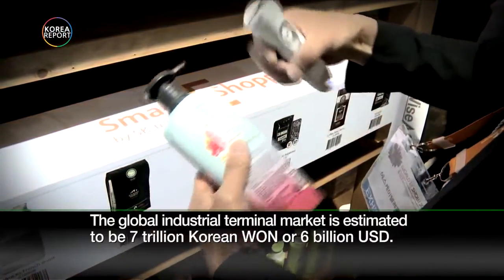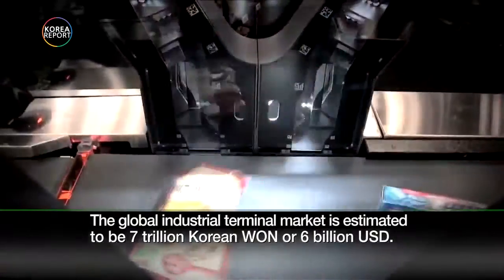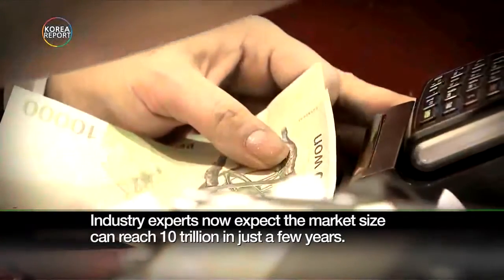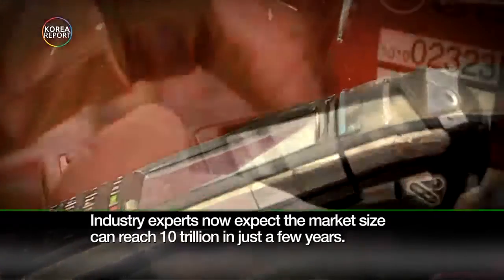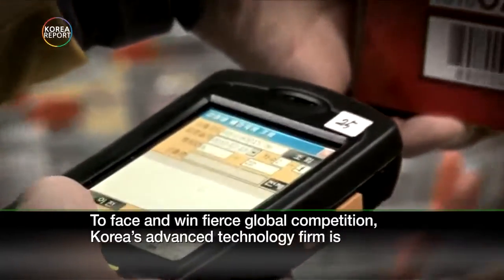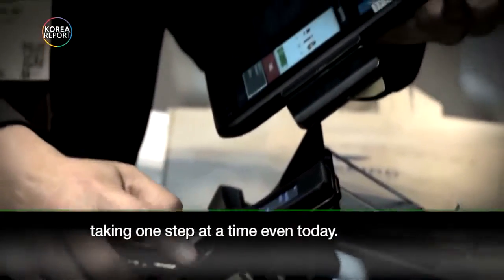The global industrial terminal market is estimated to be 7 trillion Korean won, or 6 billion US dollars. Industry experts now expect the market size can reach 10 trillion in just a few years. To face and win fierce global competition, Korea's advanced technology firms are taking one step at a time even today.